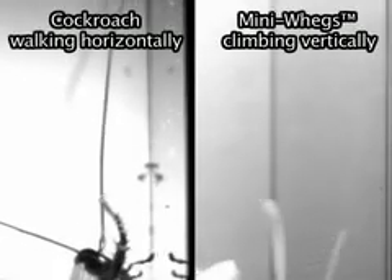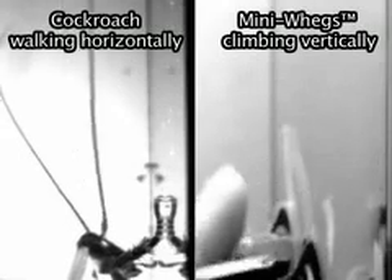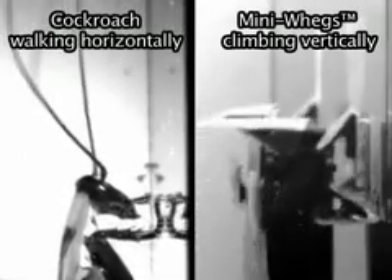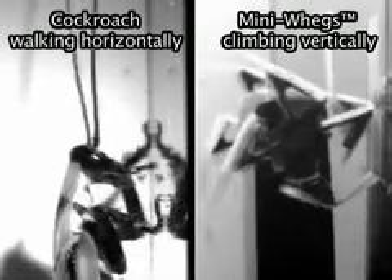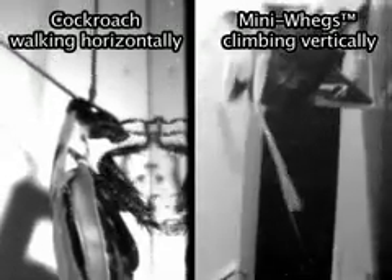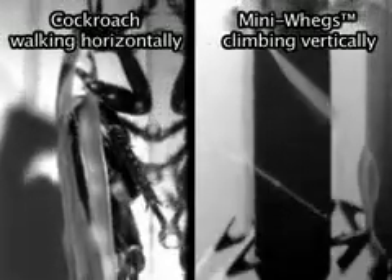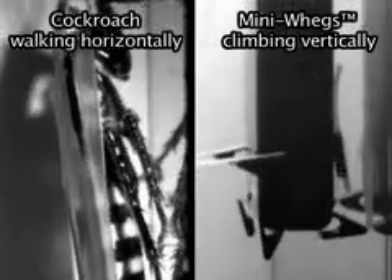Animals make contact with the entire footpad surface early in stance, and then detach their feet by peeling them gradually from the substrate. Similarly, Miniwags' feet contact the substrate, bend as the hub turns, peel off the substrate gradually, and spring back to their initial position for the next contact.